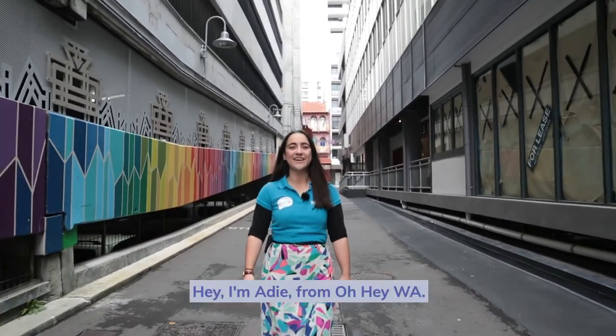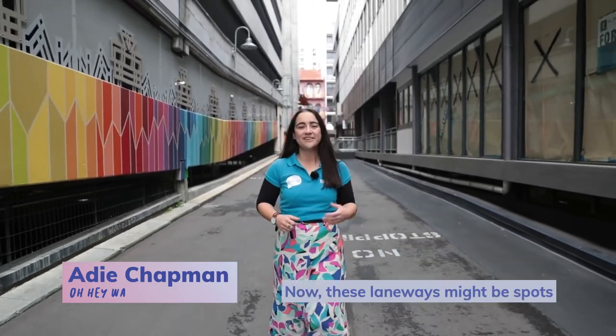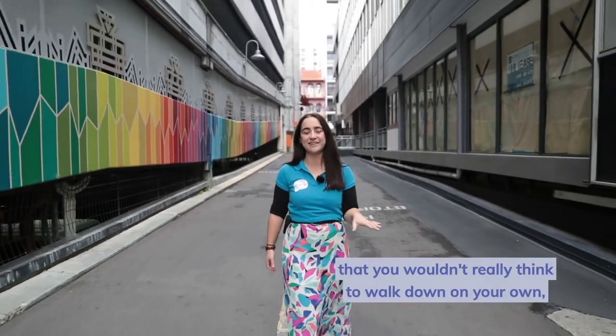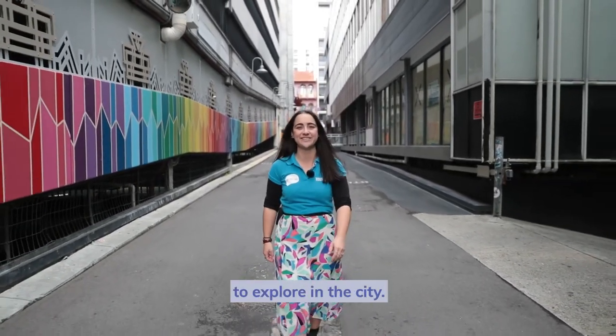Hey, I'm Adi from Ohay WA. Today we're going on a tour of some of the city's laneways for Visit Perth. Now these laneways might be spots that you wouldn't really think to walk down on your own, but they're some of my favourite places to explore in the city.